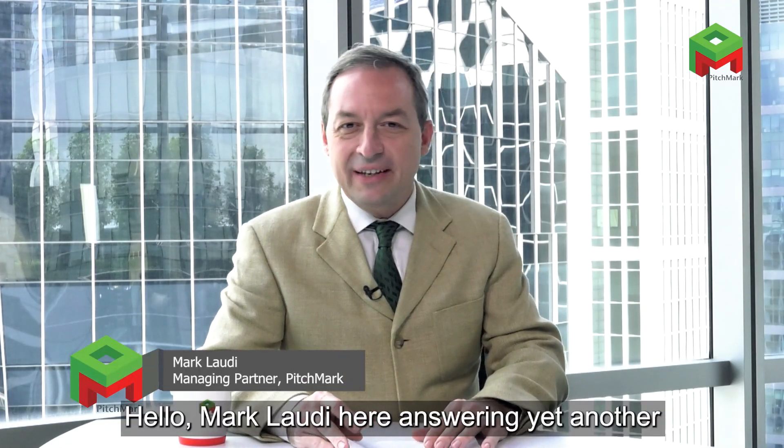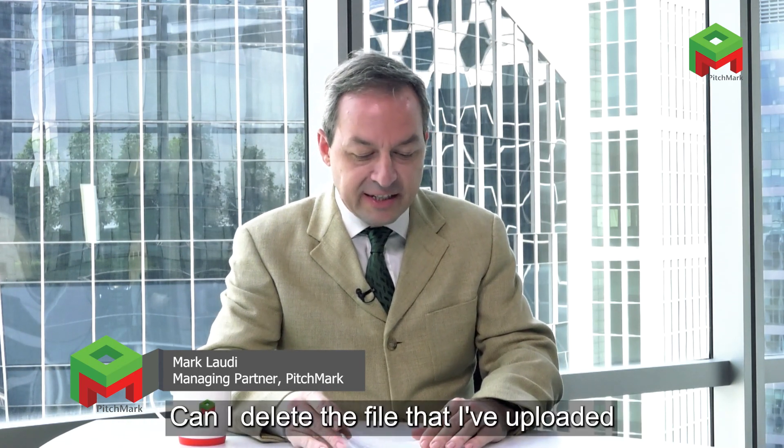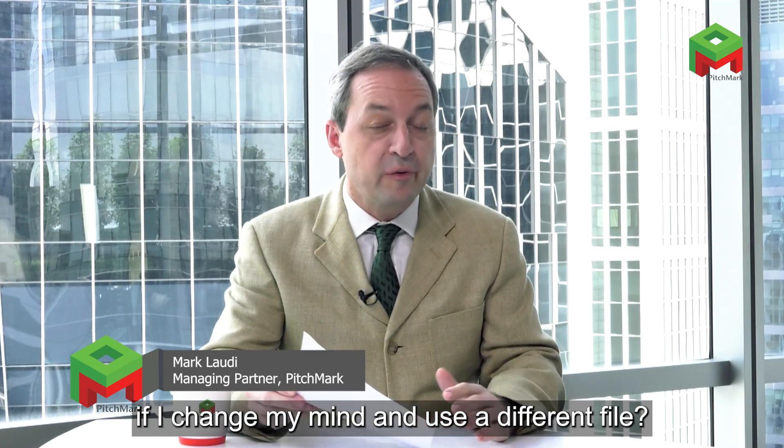Hello, Mark Laudi here, answering yet another question that we've received from you, our innovator community at pitchmark.net. Can I delete the file that I've uploaded if I change my mind and use a different file?